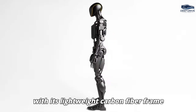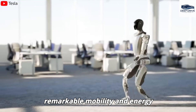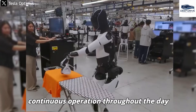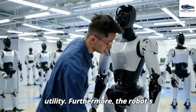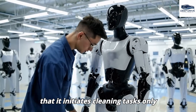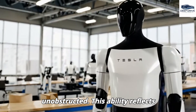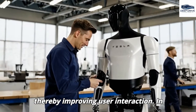With its lightweight carbon fiber frame and optimized motors, Gen 3.5 achieves remarkable mobility and energy efficiency. This design enables continuous operation throughout the day without interruptions. The robot's advanced situational awareness ensures that it initiates cleaning tasks only after confirming that the environment is unobstructed, reflecting sophisticated contextual decision-making and improving user interaction.